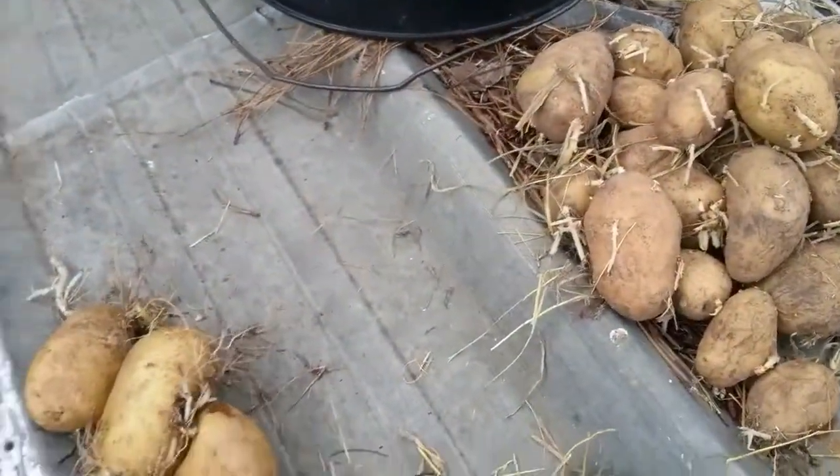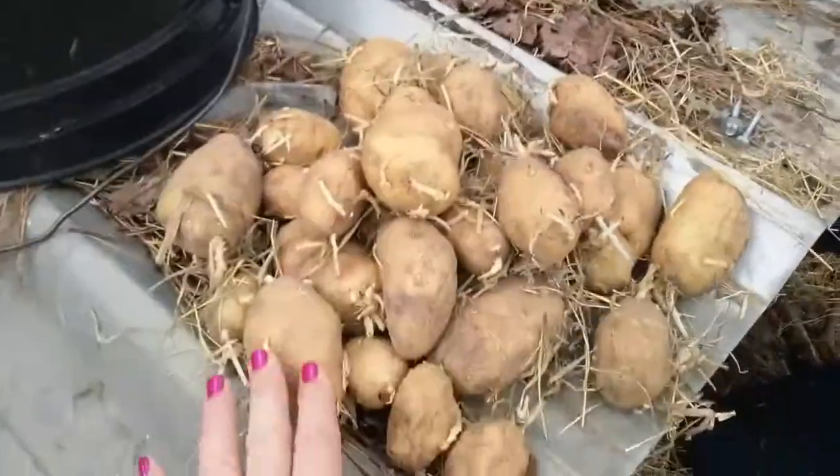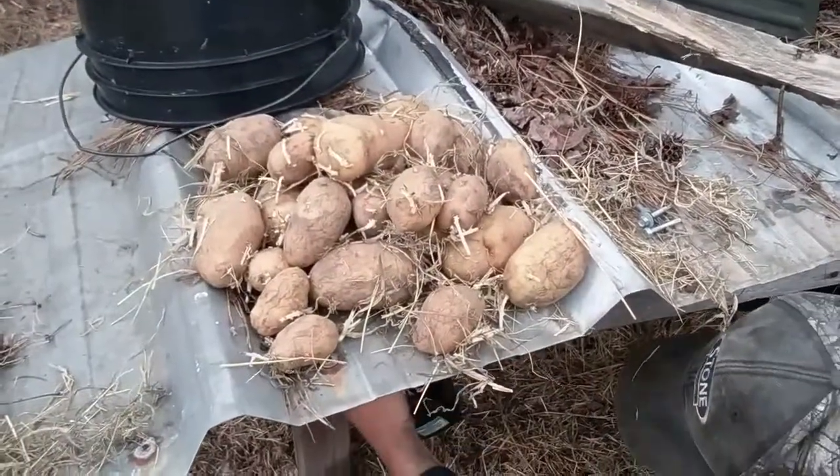Anyway, hope you guys are having an awesome day. Good way to store your potatoes. Definitely going to do it again this year. Lord willing, we'll be getting more potatoes. Anyway, thank you guys for watching. God bless.